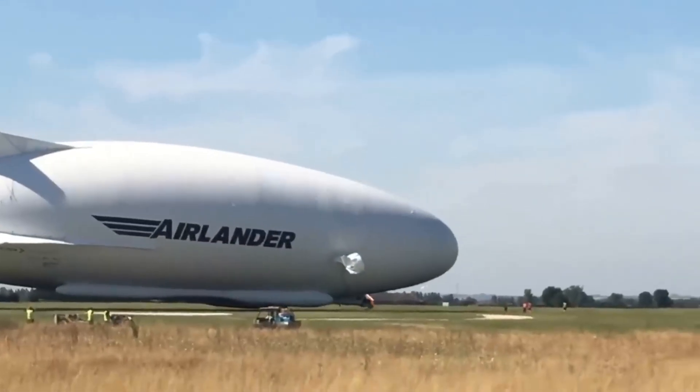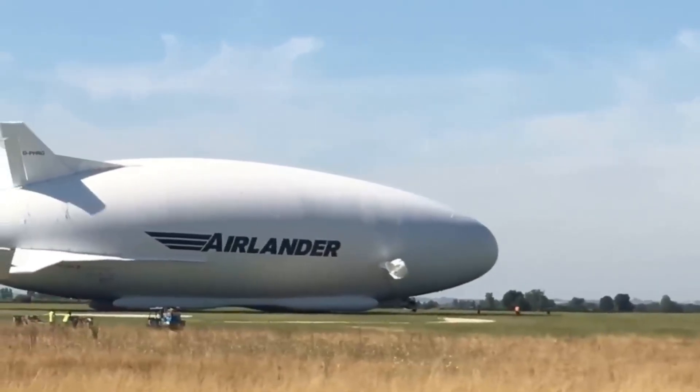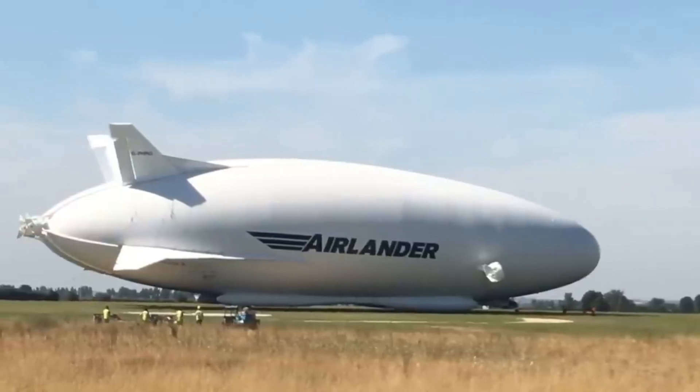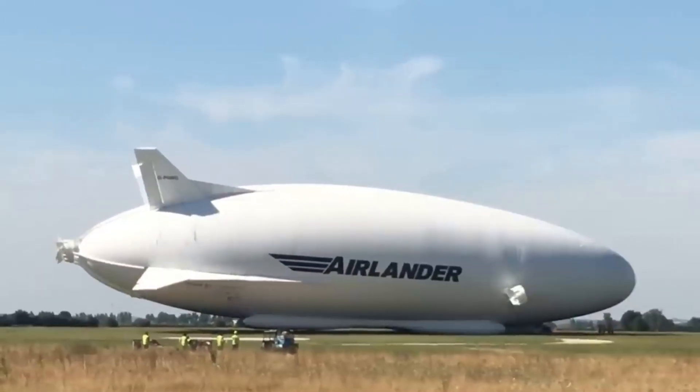The incident occurred as the airship made a low-altitude approach to its landing site near the iconic Cardington Shed. During the landing sequence, the Airlander appeared to hit a telegraph pole, which contributed to a slow-motion impact with the ground, although the nose of the airship struck the ground.